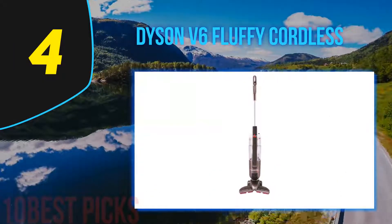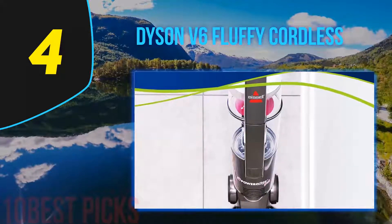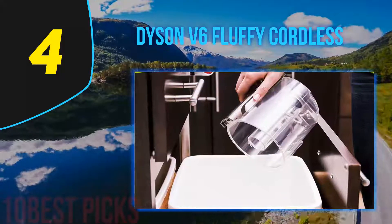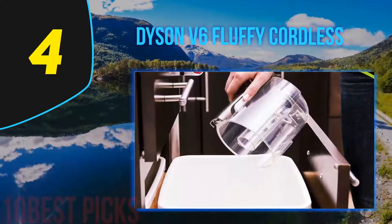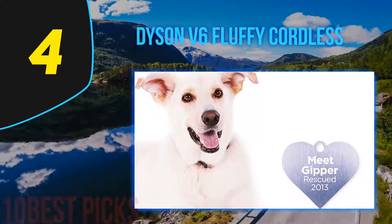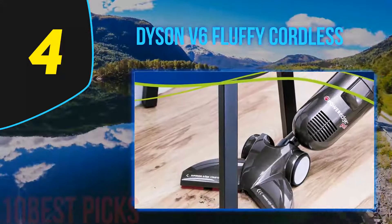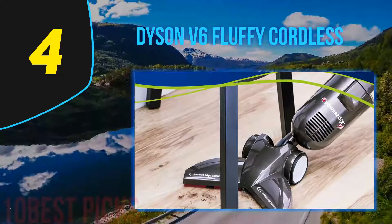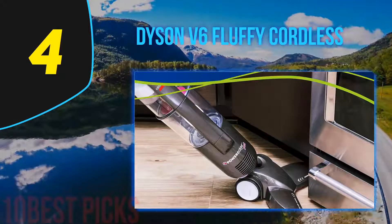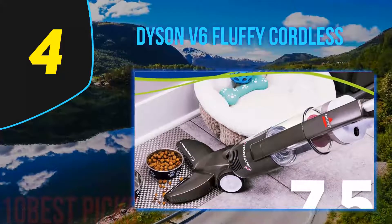Coming in at number 4: Dyson V6 Fluffy Cordless. The Dyson V6 Fluffy has quite a significant number of benefits. The first is that it should last you several years, so you wouldn't have to worry about replacing it anytime soon, providing a lot of value for money. Alongside this, it's quite lightweight, making it easy to move around. Lastly is its versatility — the Dyson V6 Fluffy is quite a wise choice for spills and dusting. Despite these benefits, its battery life is the most prominent drawback, meaning it's only suitable for short bursts of use.